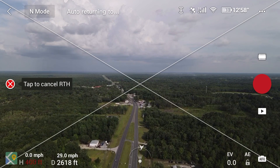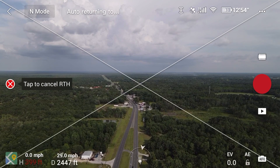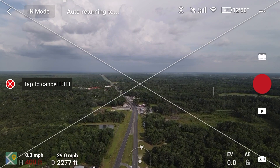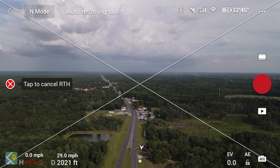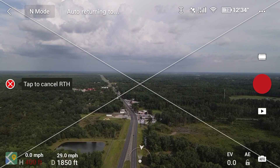Still coming back at about 29 miles per hour — still have the throttle full stick forward to help a little. At about 2,300 feet from the takeoff point, 43 percent battery life, about 12 minutes and 45 seconds of flight time, 19 satellites, full signal — still coming back pretty strong.